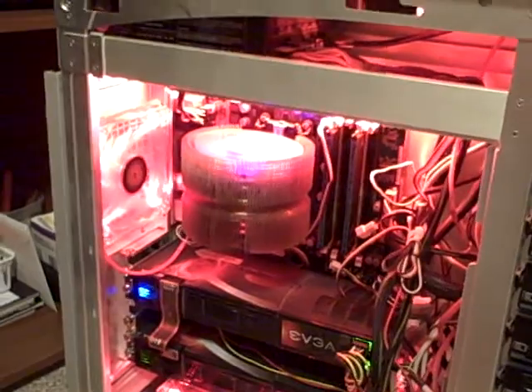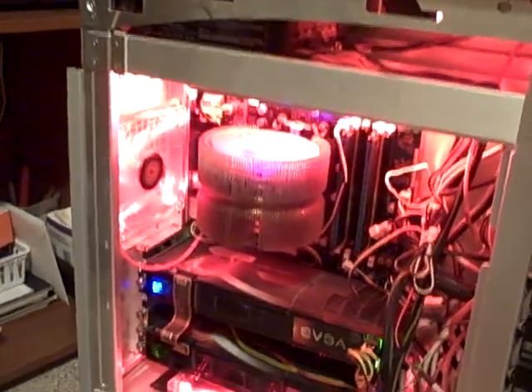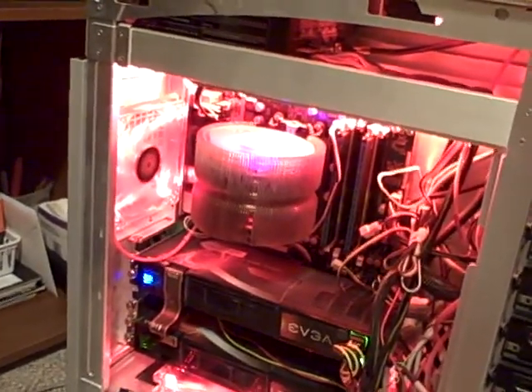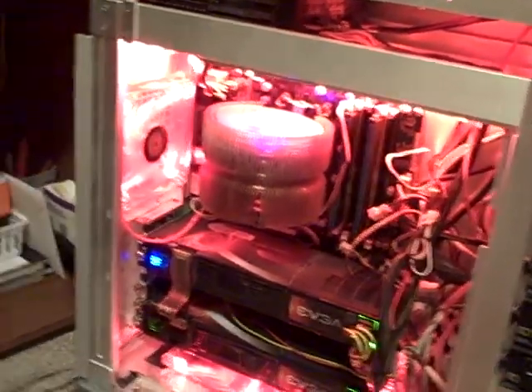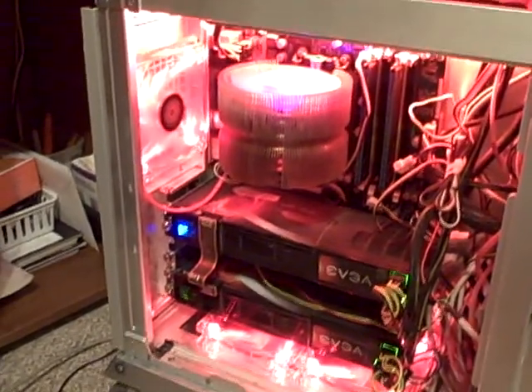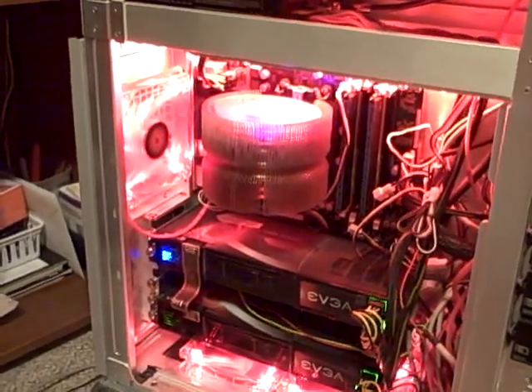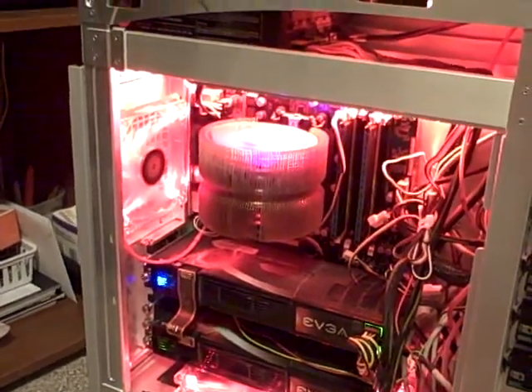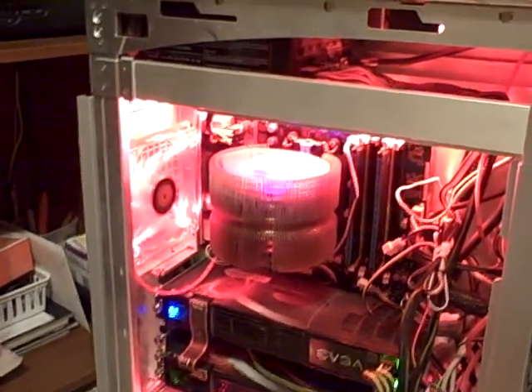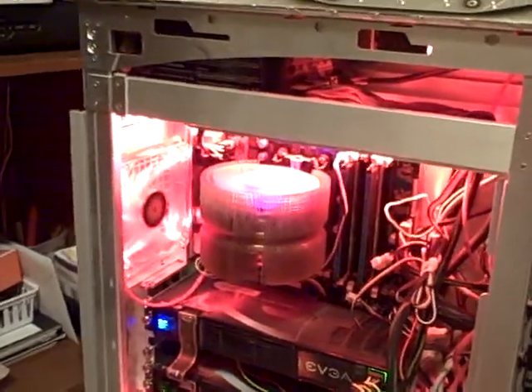Probably when I get back from basic, I'll be building a new computer. This is only about a year old, but I've kind of been wanting to do a build for a while. Once I get out of basic, I'll have some extra money and do a completely new build — I'll probably just turn this one into a server. But yeah, this is my current build.